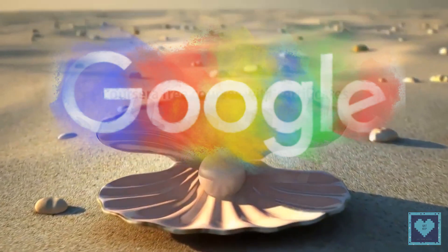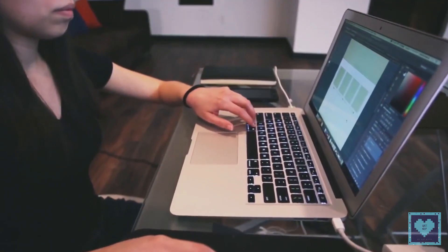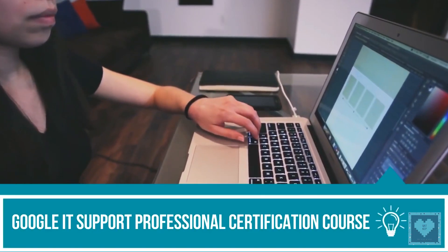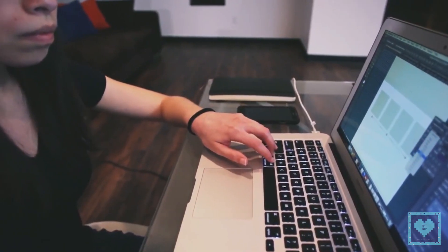If you are willing to enter the IT industry, here is good news for you. Now even you can get a job at Google. The tech giant is offering an IT Support Professional Certificate course through the online education portal Coursera, and you can enroll in the program right away.